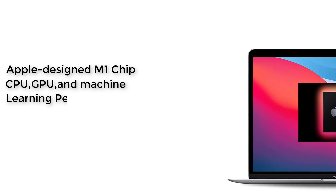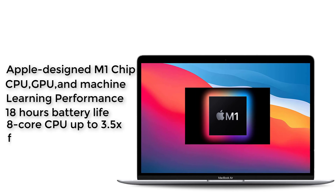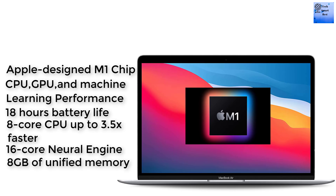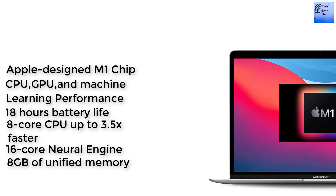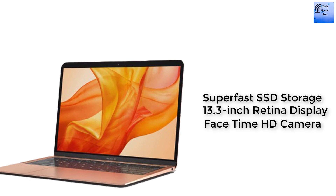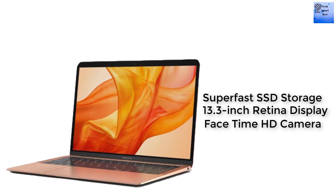Apple designed the M1 chip for a giant leap in CPU, GPU, and machine learning performance. Go longer than ever with up to 18 hours of battery life. The 8-core CPU delivers up to 3.5x faster performance to tackle projects faster than ever. Up to 8 GPU cores with up to 5x faster graphics for graphics-intensive apps and games. A 16-core Neural Engine for advanced machine learning. 8GB of unified memory so everything you do is fast.